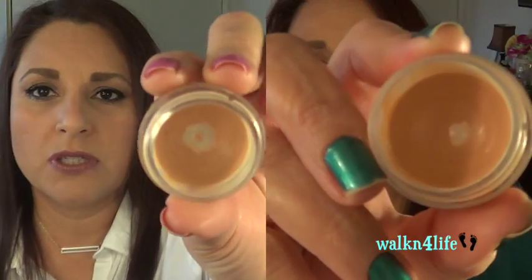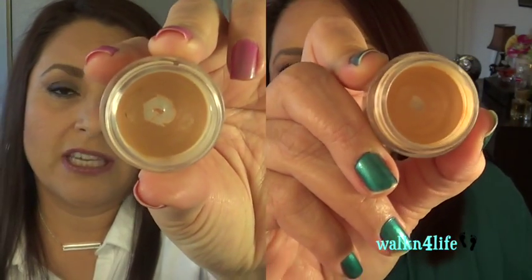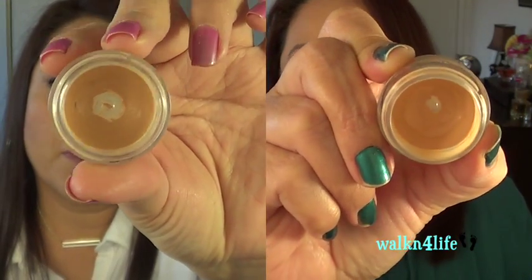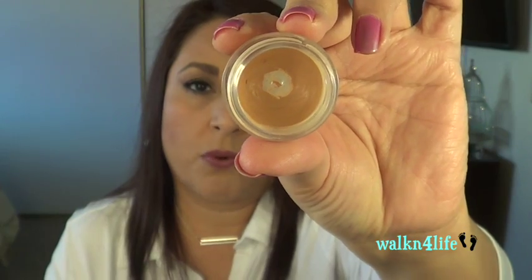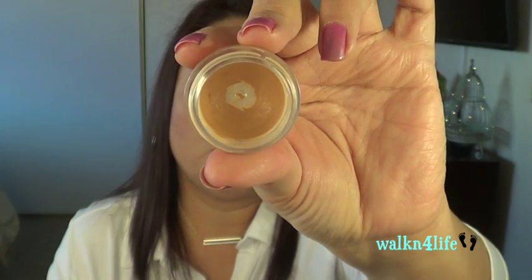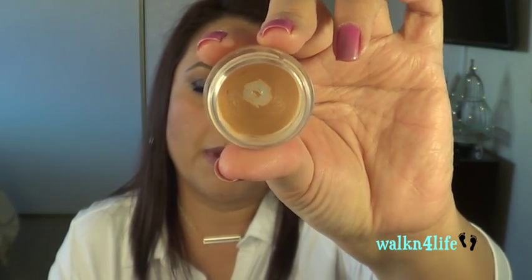For the NYX shadow base, I had shown you that I finally hit the bottom of it, and I keep using it so the bottom is much more exposed now. I'm going to give this one a rest and pick up my MAC paint pots, because I miss using those. I think I did pretty good with this one because it was a tough cookie to get through.